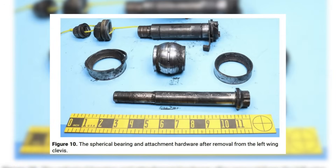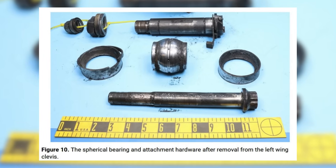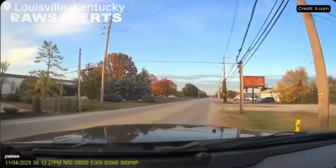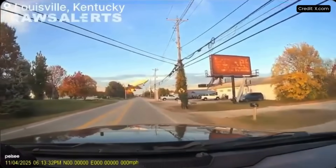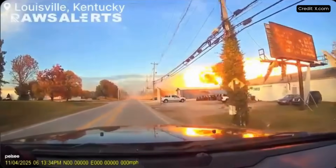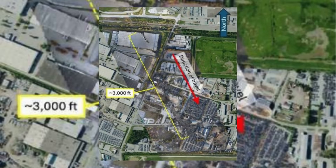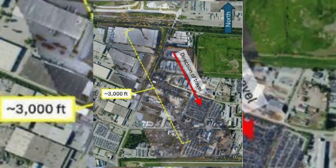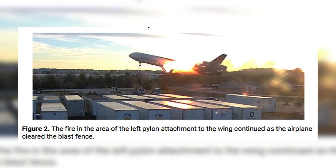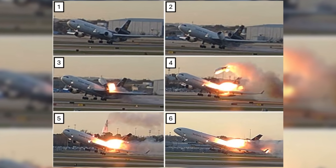Now, while the report doesn't mention what heavy maintenance was conducted at ST Engineering over six weeks shortly before the incident — and ST Engineering isn't even mentioned in the report as far as I could see — it also doesn't reference what alarms specifically had been activated at the airport just prior to the crash. What it does do is provide photographic and physical evidence for the first time of the precise area of the aircraft that failed and what specifically failed.